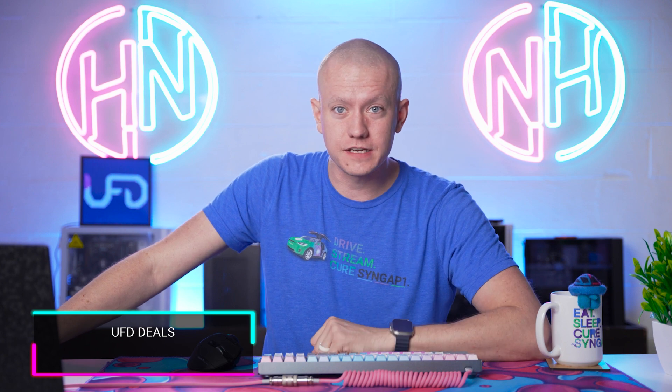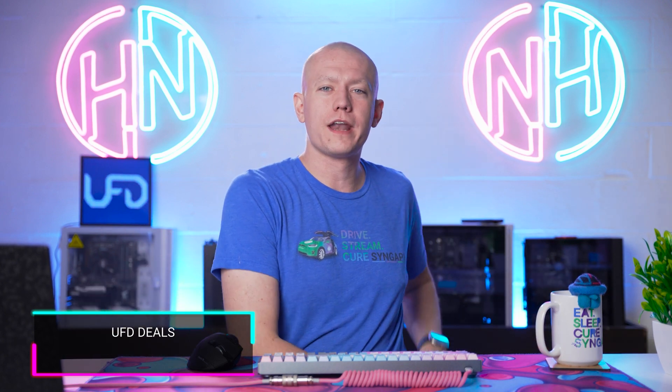But if you want to save some dollars, I'm going to force this into the UFD deals segment.